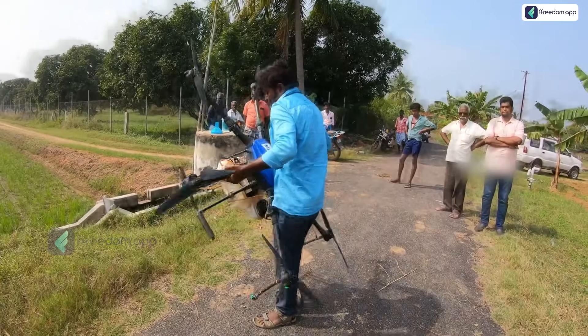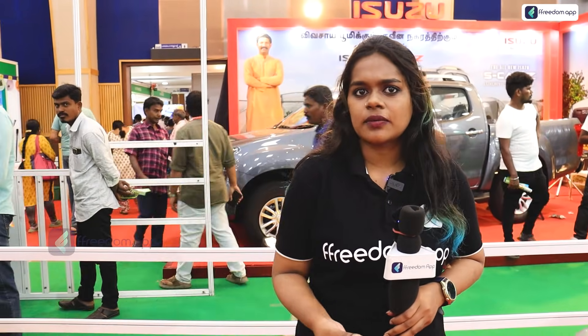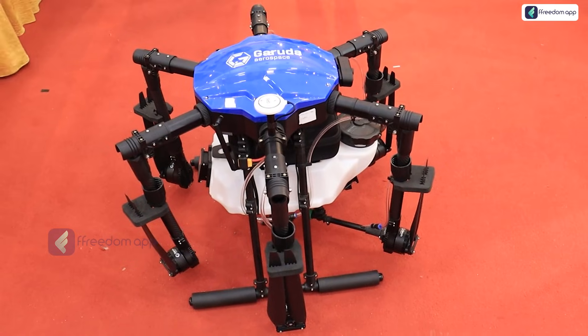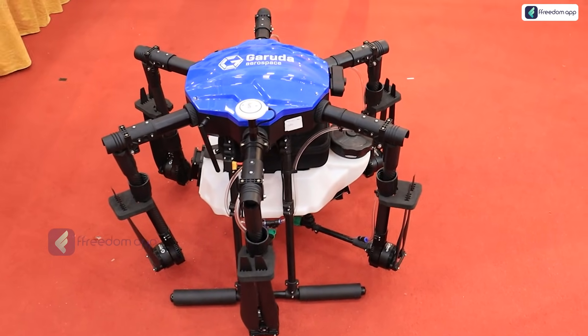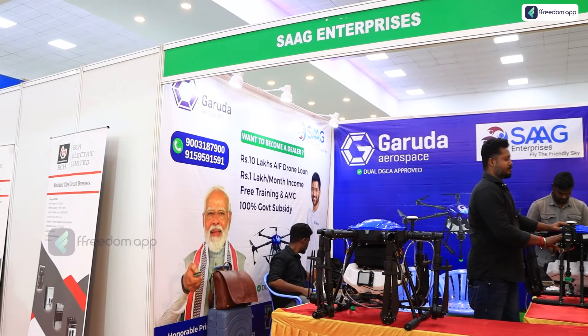Thank you for joining us at the AgriTech Expo. In this generation, there is a lot of technology. We are here at Garuda Aerospace Private Limited, which focuses on drone technology. We will talk about this information.